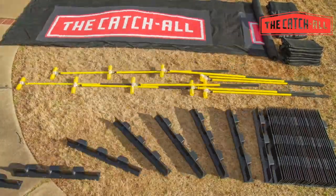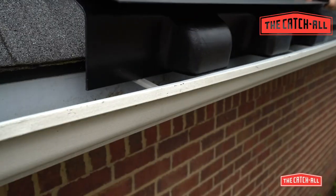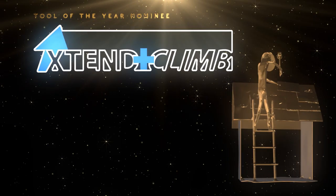Catch-All: long-time friends and supporters of Roofing Insights and one of our favorite roofing innovations to date, the Catch-All is the ultimate branding and site management tool. Not only does it take care of your customers properly, it's great advertising for your company with its custom branding package. Every roofer should have a Catch-All, period.